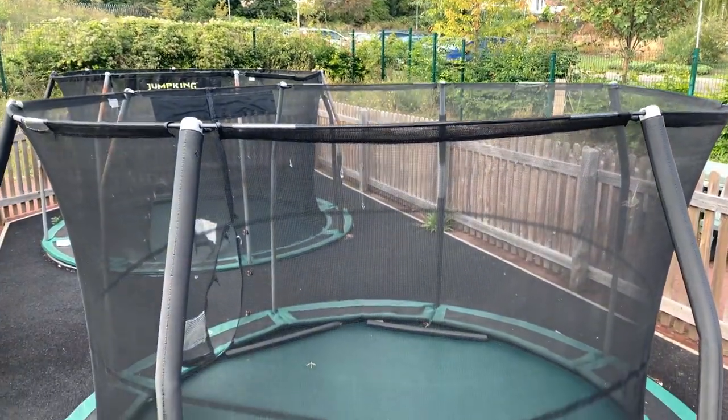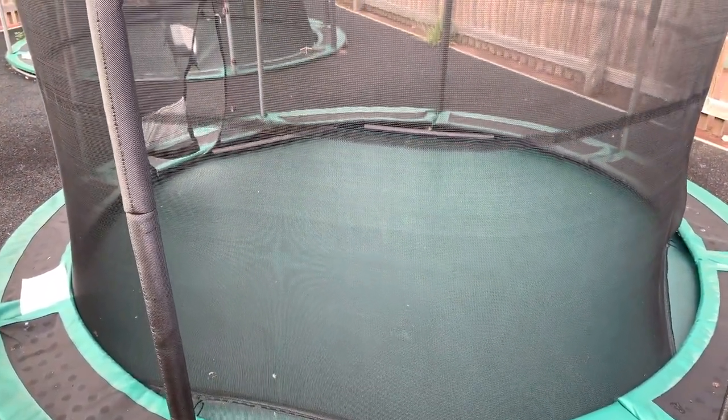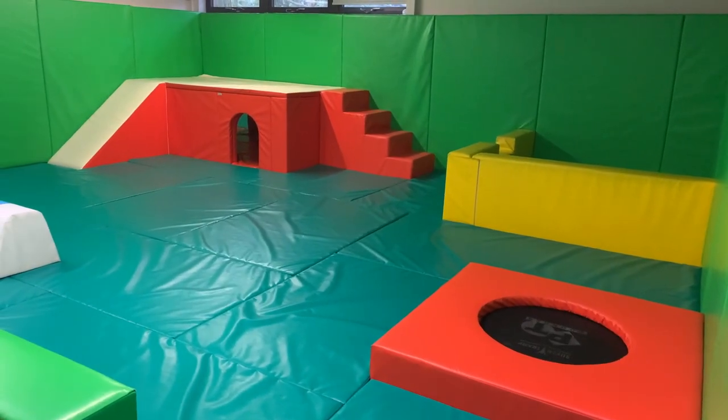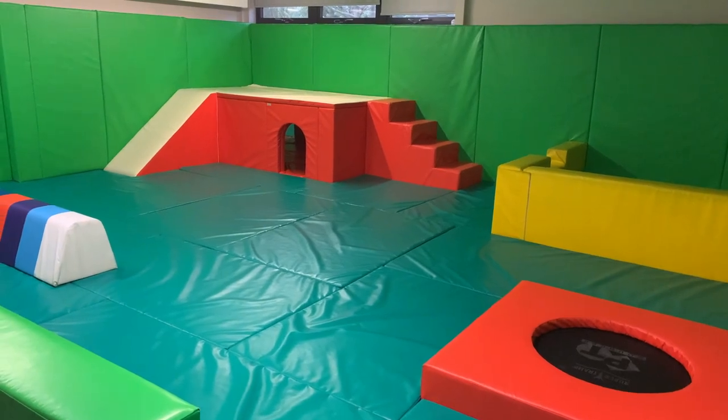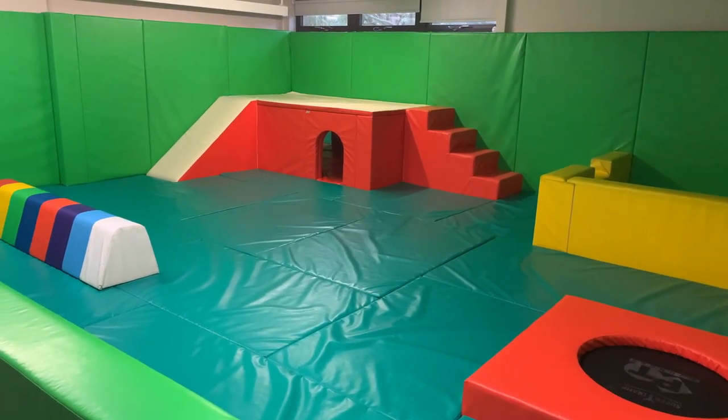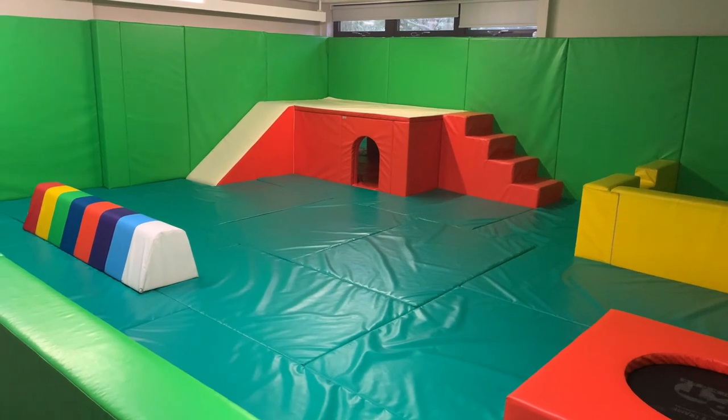Lots of children need extra sensory input in order to take part in focused learning activities. To meet this we have a variety of resources and facilities, from large outdoor trampolines to indoor sensory circuits for alerting, organising and calming.